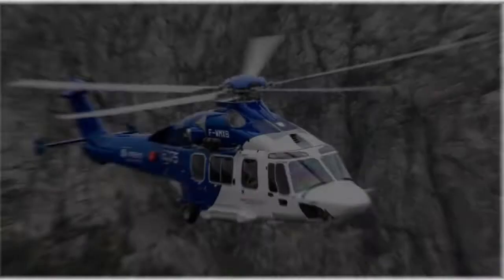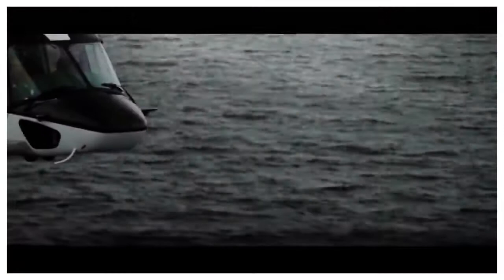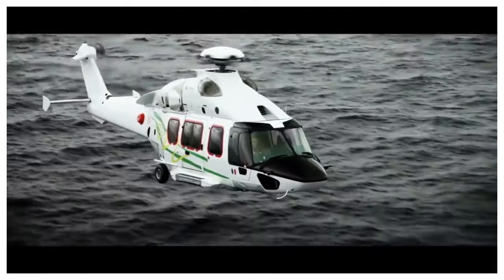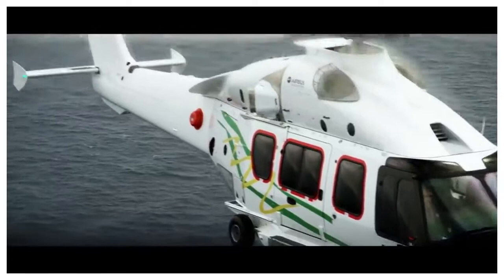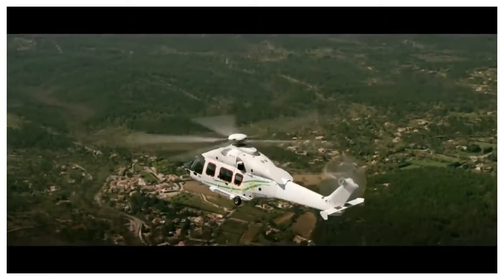The Eurocopter EC-175, also known as the Airbus H-175, is a mid-range helicopter created by Airbus Helicopters. This helicopter was manufactured in 2008 and was certified three years later for civilian use and for transportation. EC-175 is equipped with a digital engine management system and has a rotor with five blades. The flight range is almost 1,300 kilometers. This helicopter costs $7.9 million.